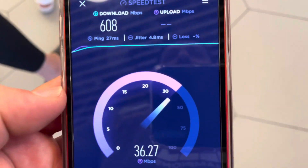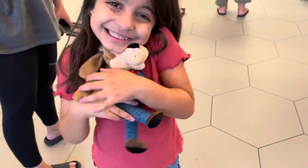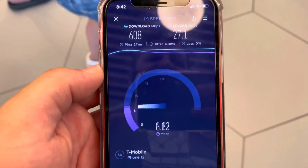Ping 27 milliseconds, jitter 4.8 milliseconds. I don't see any packet loss. We got 608 megabits per second on the download. There's Yasmin, excited about the ice cream — she's the best.